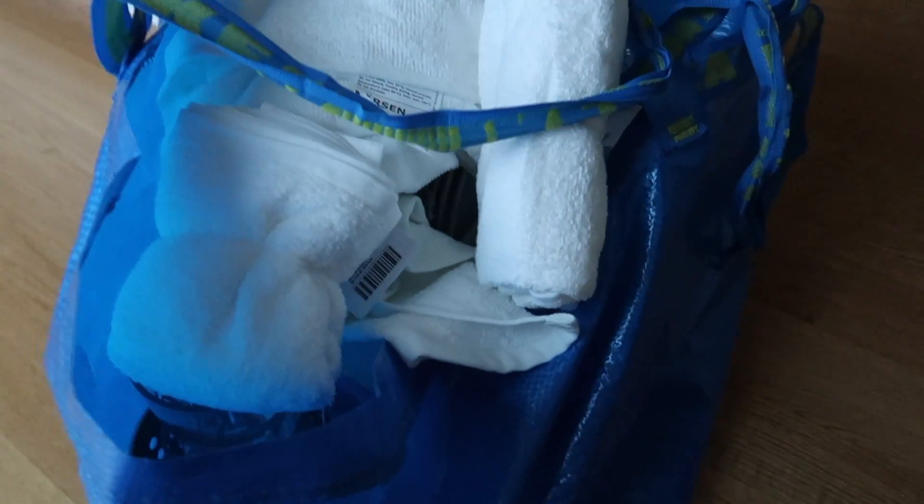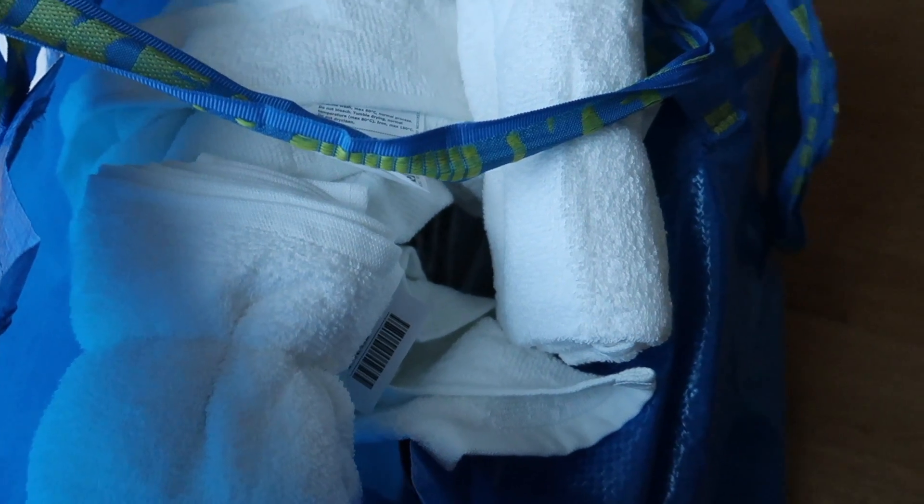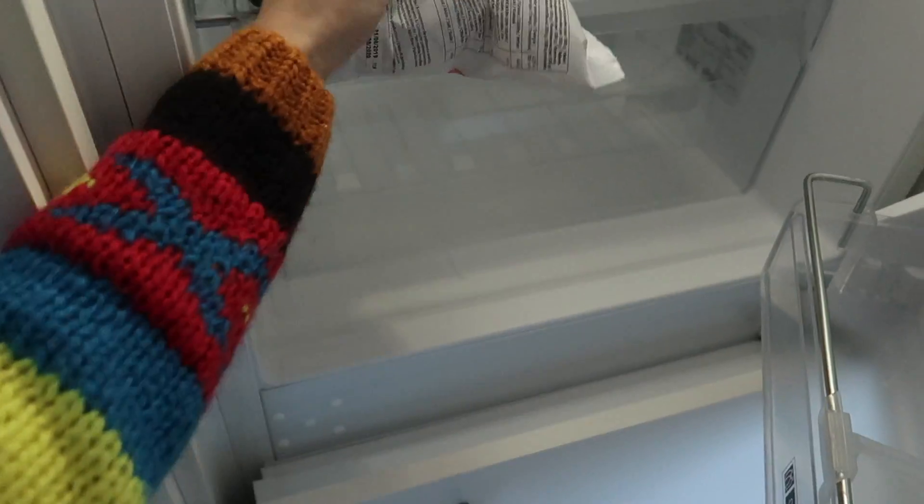We just came from IKEA! We bought a table and chairs — that was our main goal. We also ordered a mirror to be delivered next week. Then we bought a lot of white towels for the bathroom — face, head, and body towels. We bought a set of plates, which we're now putting in the washing machine, a couple of glasses, some hangers, and bed sheets.